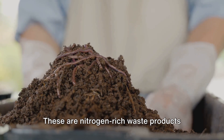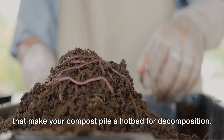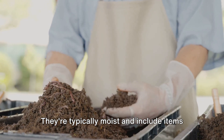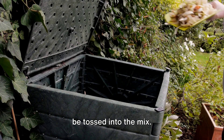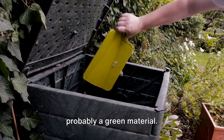Let's start with the green materials. These are nitrogen-rich waste products that make your compost pile a hotbed for decomposition. Think of green materials as the life force behind the composting process. They're typically moist and include items like vegetable scraps, coffee grounds, and fresh grass clippings. Even your old house plants or flowers can be tossed into the mix. If it's fresh and it was once alive, it's probably a green material.